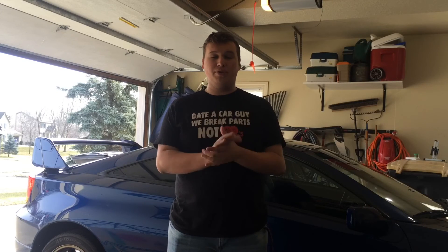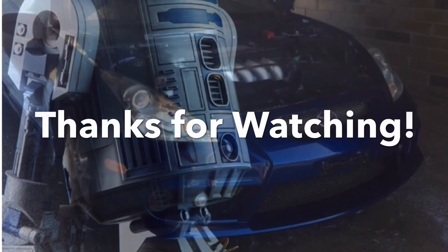Alright guys, that is going to be it for the video today. Hope you enjoyed it — I really love watching these kinds of videos. Shoutout to Upshift Unlimited to do the same thing; I would love to see what's in their Celica. That is going to be it for today — I hope you enjoyed the video and I'll see you next time. Bye.